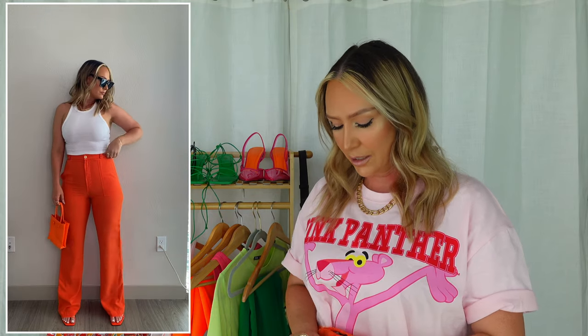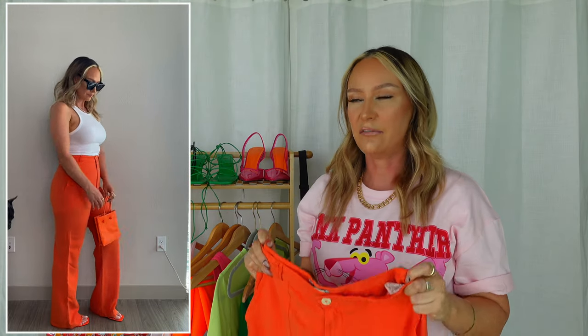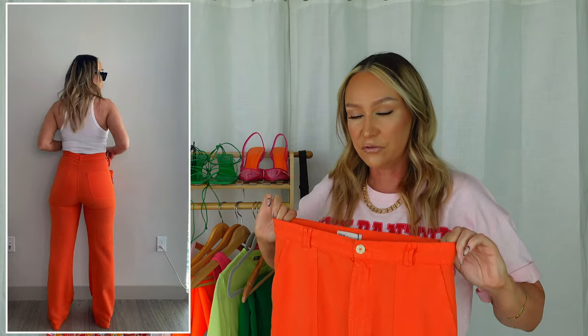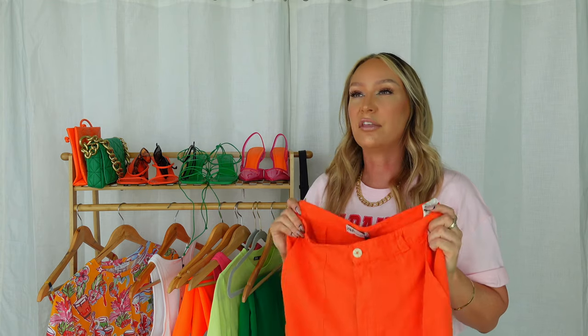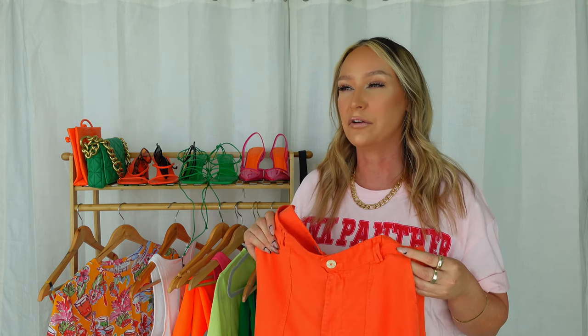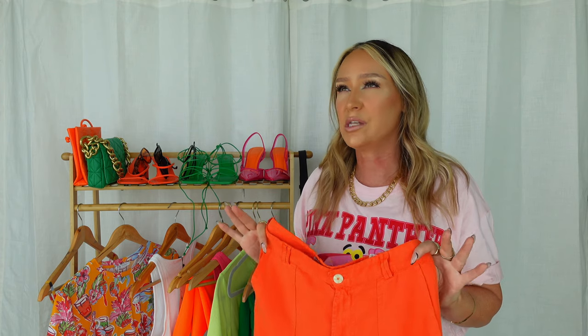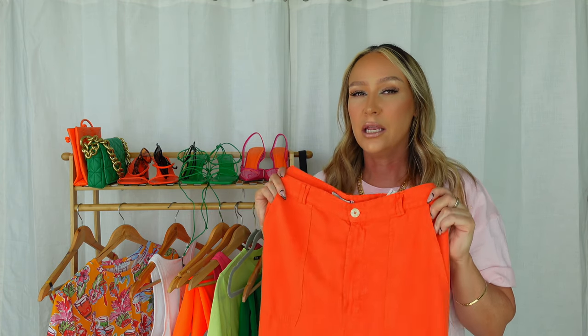Because these right here — Zara had some curvy girls in mind when they made these. They are wide-leg orange pants with pockets in the back. I did not expect them to have any stretch but they do have some give — I think it's more of a woven cotton or something like that. They're very soft material and so flattering. They are high-waisted so they come up at the smallest part of my waist and then they just do something for the booty. These are the kind of pants you dream of for your curvy figure — these are those dream pants.